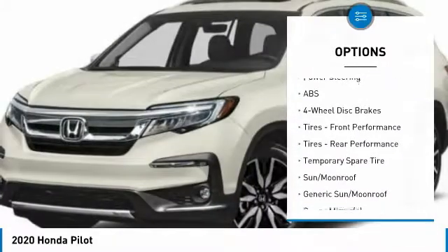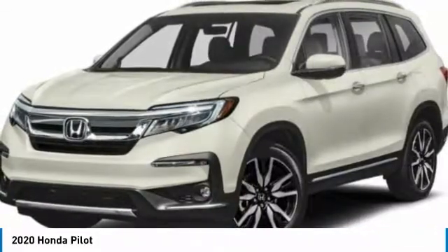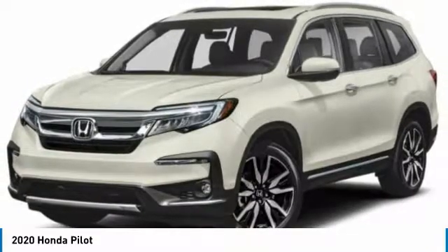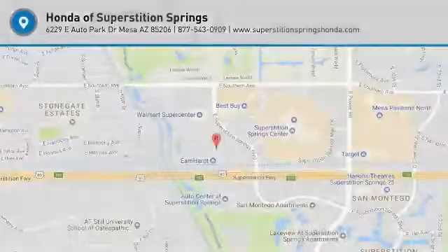Remote engine start, fog lamps, FWD, integrated turn signal mirrors. Take this vehicle for a spin and see why so many shoppers are now proud owners.